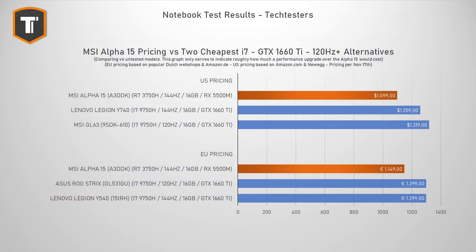I have to point out that you cannot really buy a 144Hz GTX 1660 Ti laptop with an Intel Core i7 for this money. But if you do have the budget, you will probably want to consider it. So I have to admit I was expecting a bit more from this laptop.